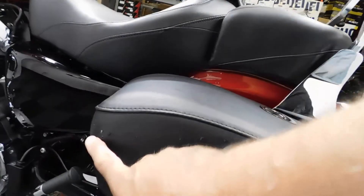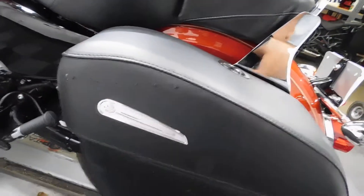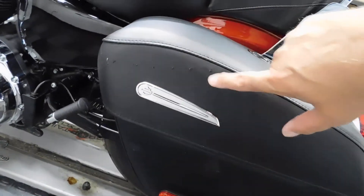Here's what we call near mint. You can see this along the saddlebag here — almost like something got dragged along it, or it got pushed along something.